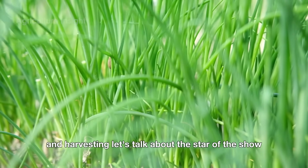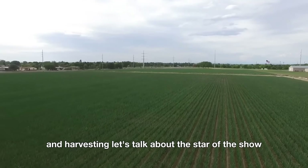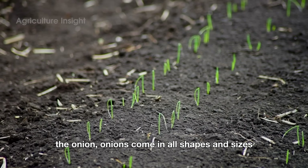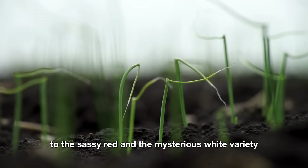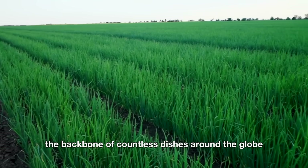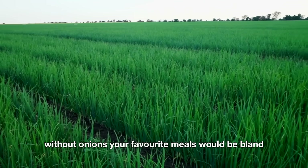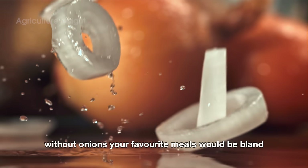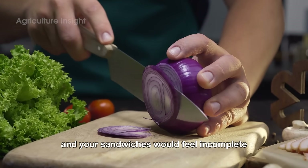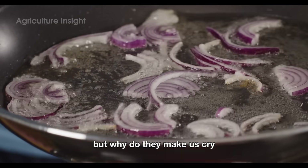Before we dive into the world of onion farming and harvesting, let's talk about the star of the show: the onion. Onions come in all shapes and sizes — from the humble yellow onion to the sassy red and the mysterious white variety. Not only are they versatile, but they're also the backbone of countless dishes around the globe. Without onions, your favorite meals would be bland, your soups would be sad, and your sandwiches would feel incomplete.